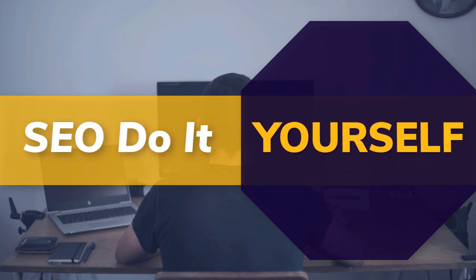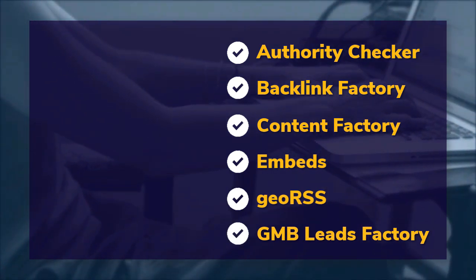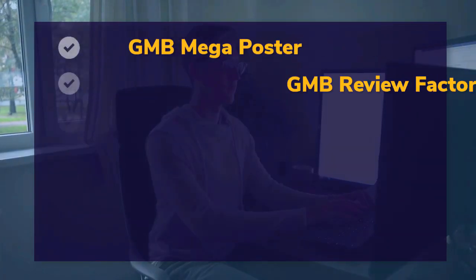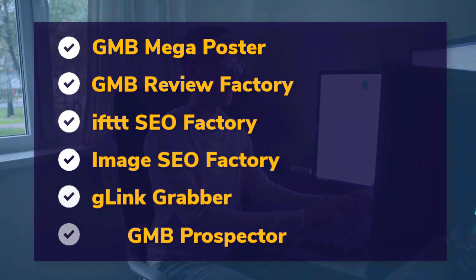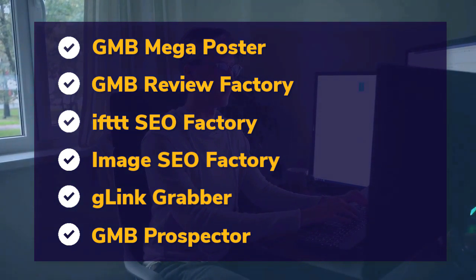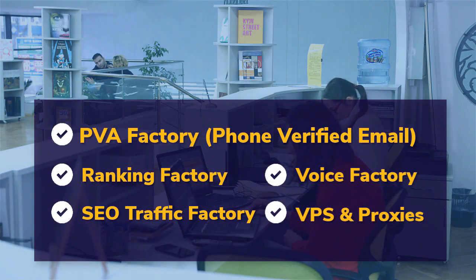DIY SEO tools include: Authority Checker, Backlink Factory, Content Factory, Embeds, Geo RSS, GMB Leads Factory, GMB Mega Poster, GMB Review Factory, IFTTT SEO Factory, Image SEO Factory, G-Link Grabber, GMB Prospector, PVA Factory, Phone Verified Email, Ranking Factory, SEO Traffic Factory, Voice Factory, VPS and Proxies.